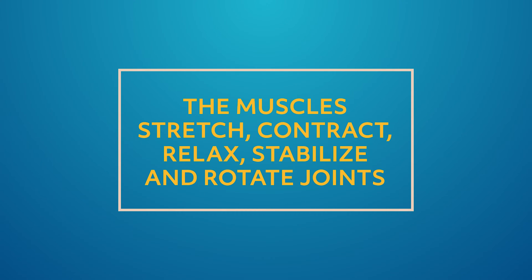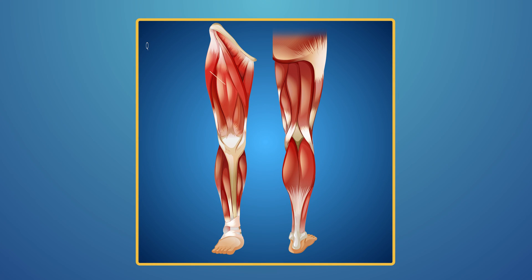If you want to run, jump, or just maintain your balance, you need the muscles in your legs and feet. The muscles stretch, contract, relax, stabilize, and rotate joints — these leg muscles are called long muscles because they stretch. The quadriceps, located in the front of the thigh, are the leanest and strongest muscles in the body. The hamstrings are on the back of the thigh, and anyone who has ever pulled a hammy knows exactly how painful that is. Calf muscles connect to the heel, making them a pivotal part of moving the foot, ankle, and knee.